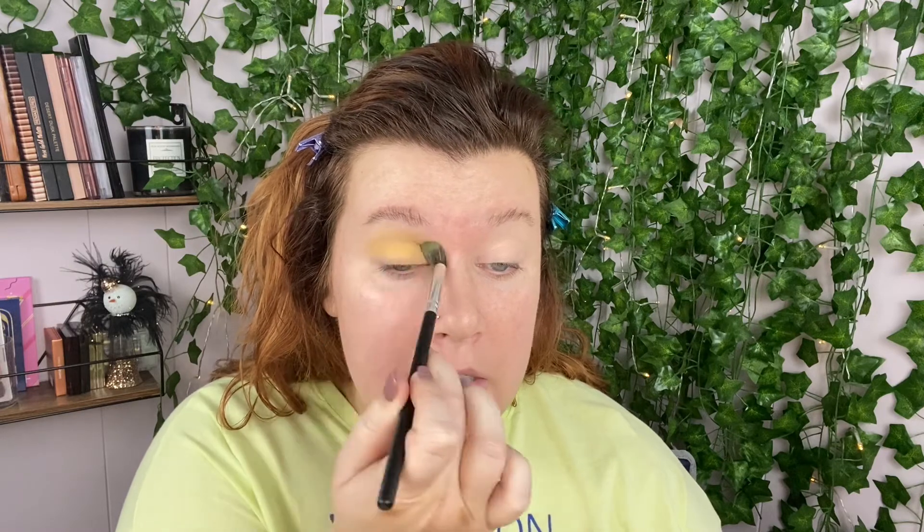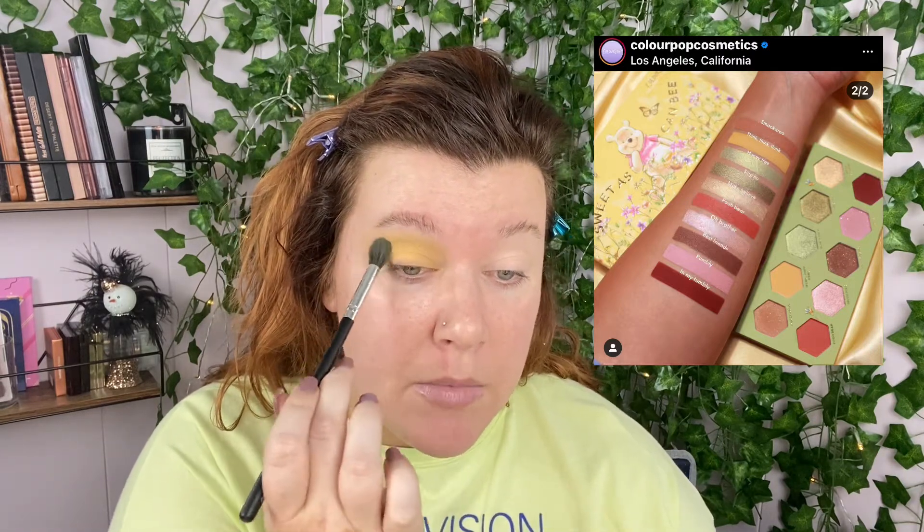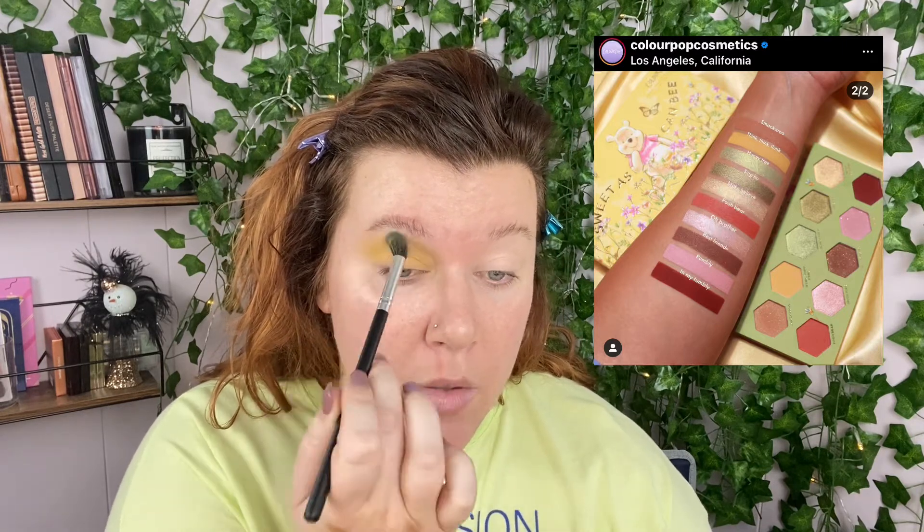Oh god, it's literally so pretty. I think I'm going to go into the shade 'Think Think Think' — this really pretty yellow here, which is so cute if you've seen Winnie the Pooh. I'm going to use this all over. It seems to have a really nice pigmentation — look at that payoff! ColourPop's formula is usually pretty good, and I've found it to be consistent. I'm going to use this as a base. Wow, that is so pretty.